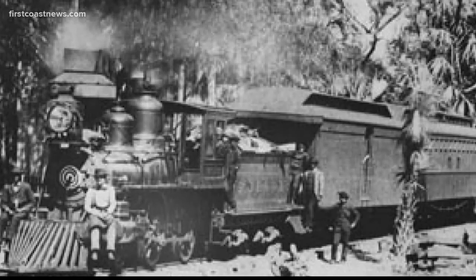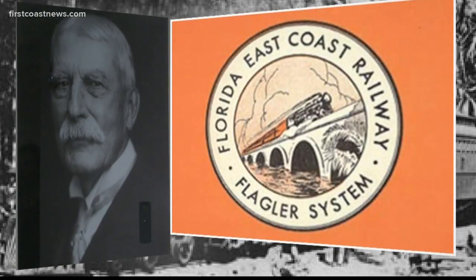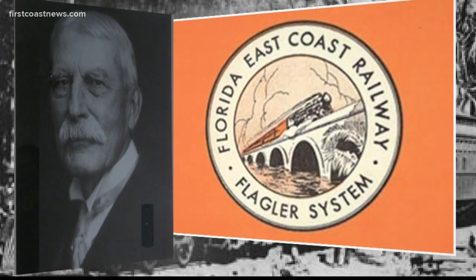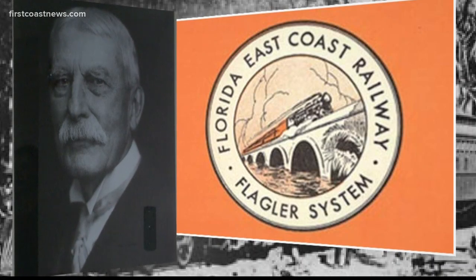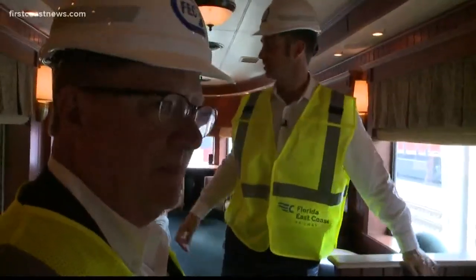But as Nate mentioned at the beginning, this really is quintessential Florida — started by Henry Flagler himself when he was building tracks that led to all his Florida hotels back in 1885. And that's the neat thing about FEC: they hold on to pieces of the history with a couple of passenger cars they use on special occasions.